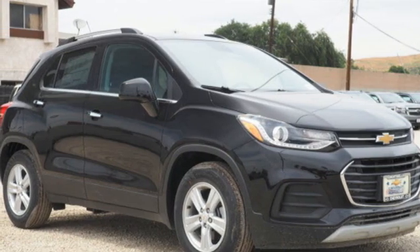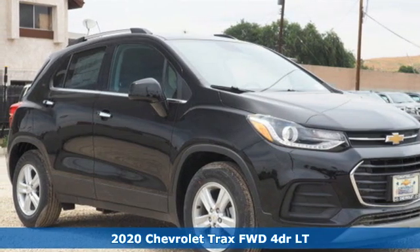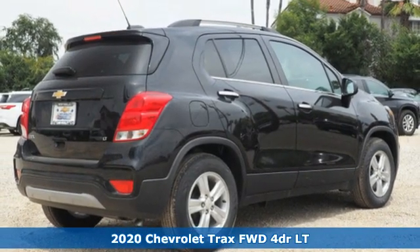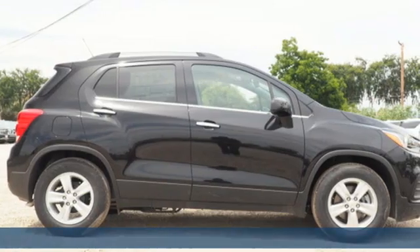It's a new 2020 Chevrolet Trax. Safe and fuel efficient, this Trax is a versatile city-smart urban cruiser. It comes with all the amenities you need.